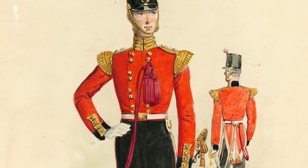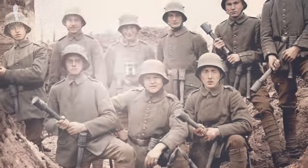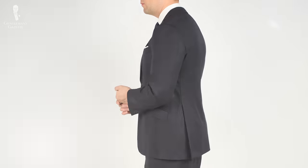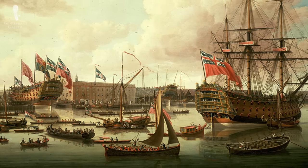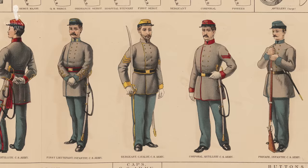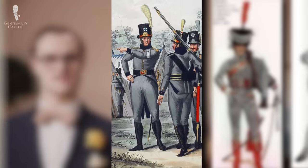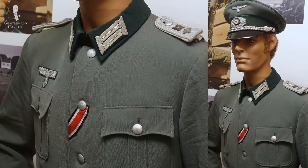Let's get into our first broad category of something shared between classic menswear and military uniforms: color. One of the easiest ways to identify troops was to have each army associated with a particular color, and many of the most common colors used in military uniforms are staples of classic menswear even today. You'll definitely recognize navy blue as an iconic menswear color that appears in the military uniforms of many nations — its name is derived from the fact that the British Royal Navy popularized the color in 1748. The color gray is most commonly associated with the Confederate States of America, but it was also worn by Swedish, French, and Austrian troops in the 18th and 19th centuries, and also by the German army during both world wars.